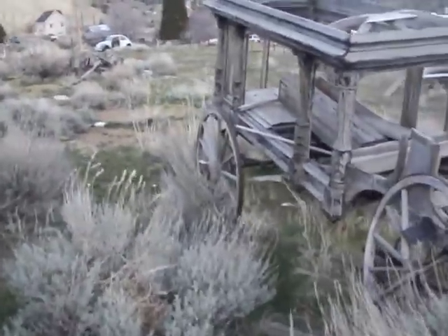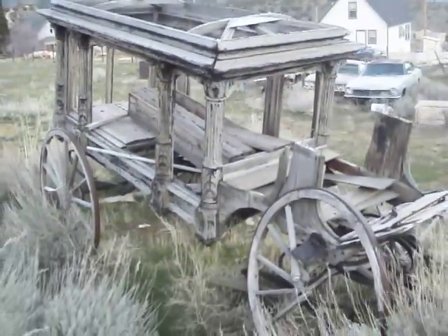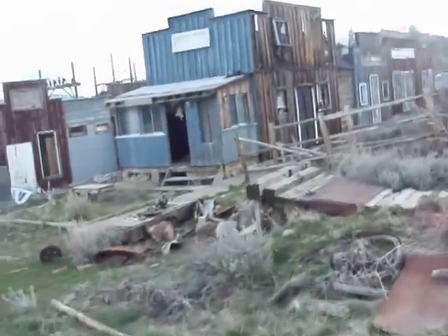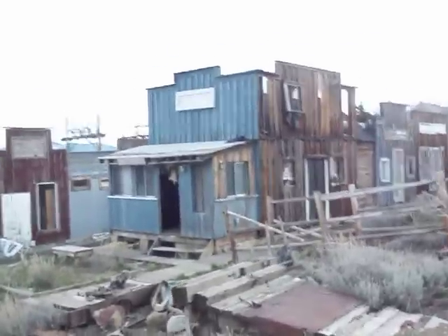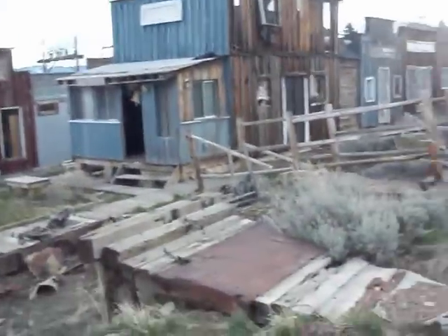I just wanted to show you guys a little bit of the architecture. There's an old wagon — it's all carved, the posts are — and you have an old part of Virginia City, which looks like an old saloon, maybe some old housing units from the 1800s possibly. Maybe they're made to look old, it's hard to say, but this is old town.